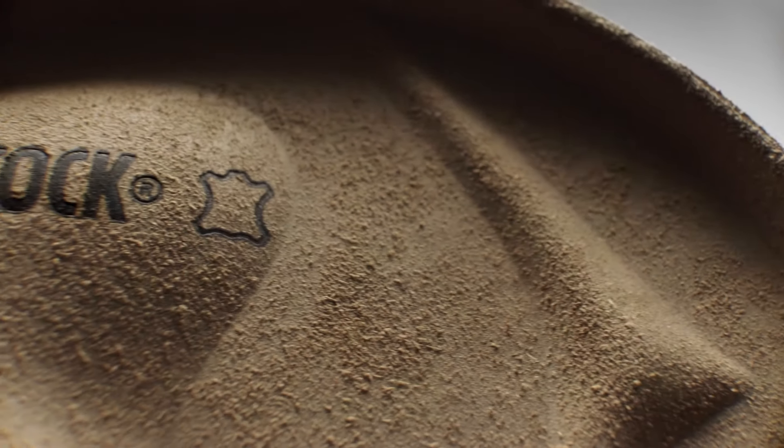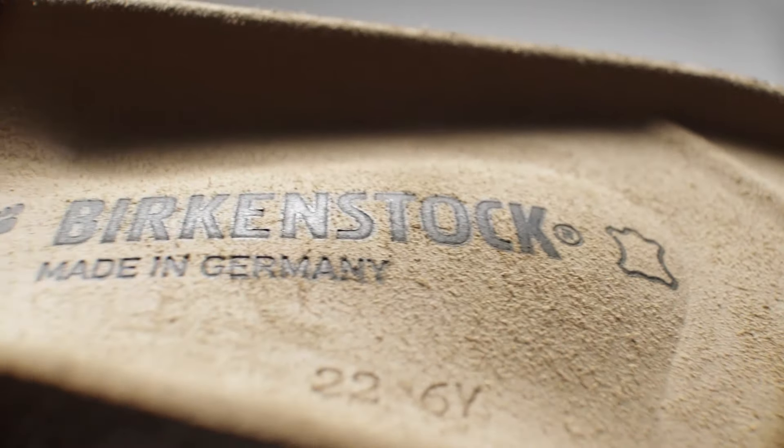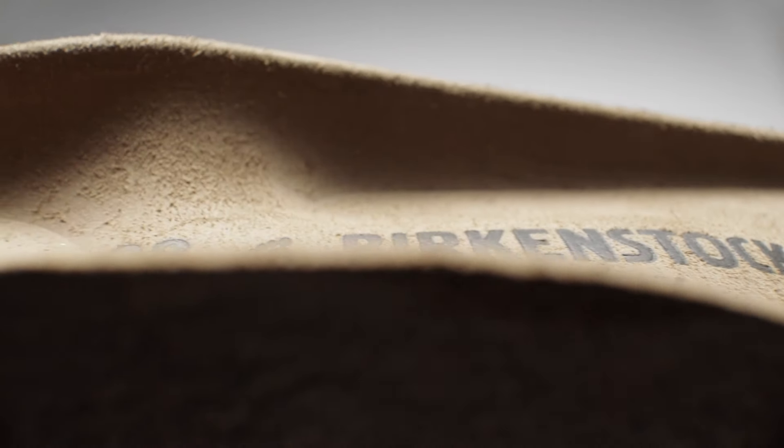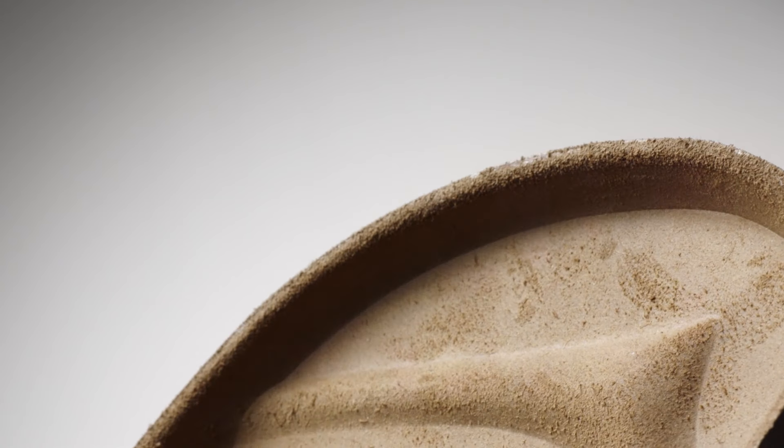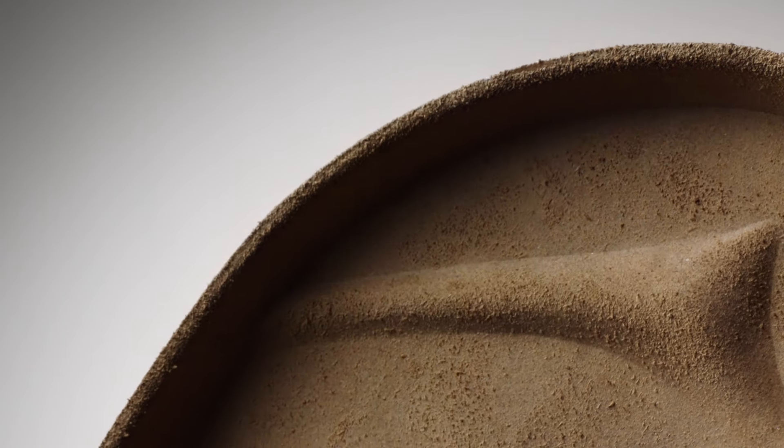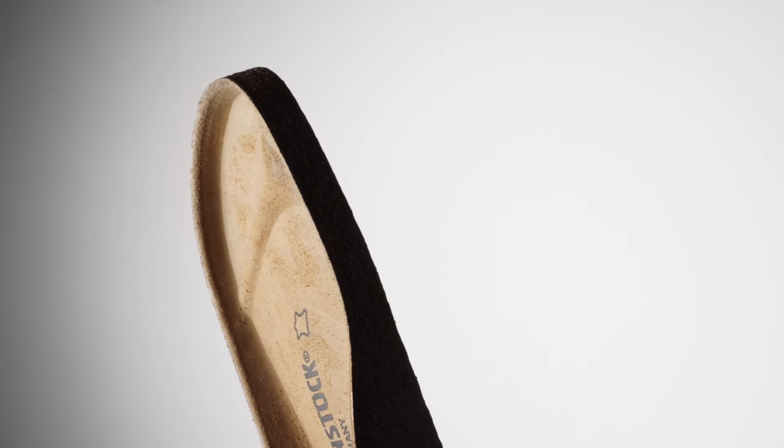The original Birkenstock footbed. Body weight is evenly balanced and distributed. The front edge protects the toes. The toe bar enables the natural grabbing motion. Design as purity.